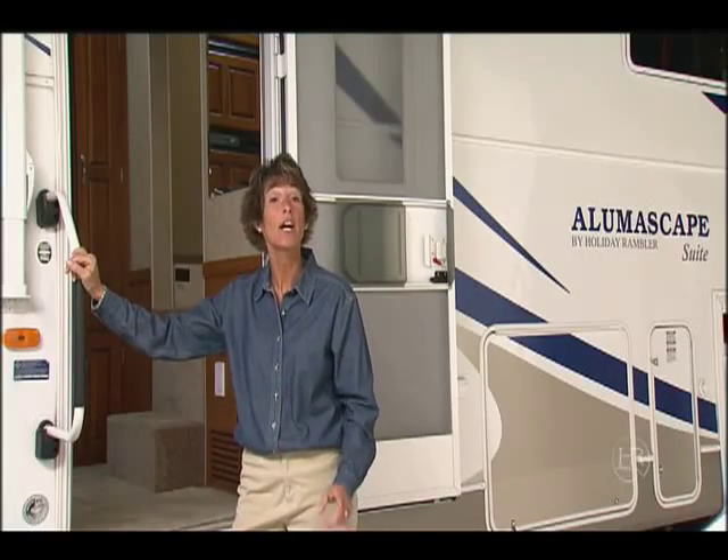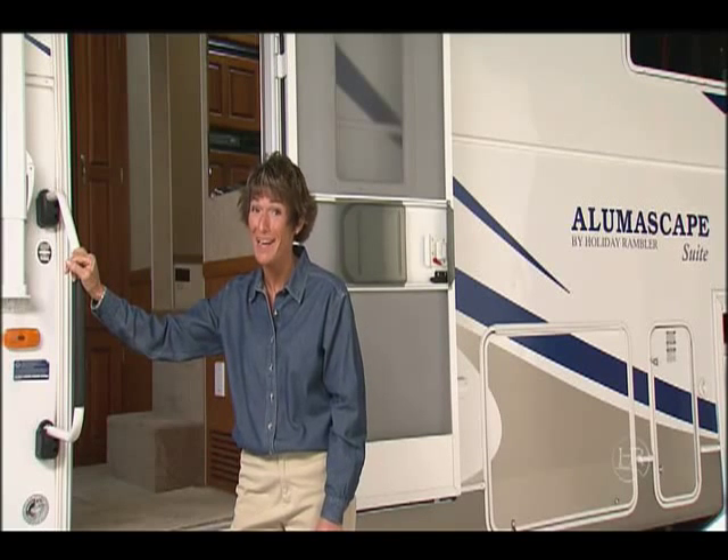Hi, I'm Mary. Let's take a quick look at the AlumaScape fifth wheel and see some of the great features it has to offer you.